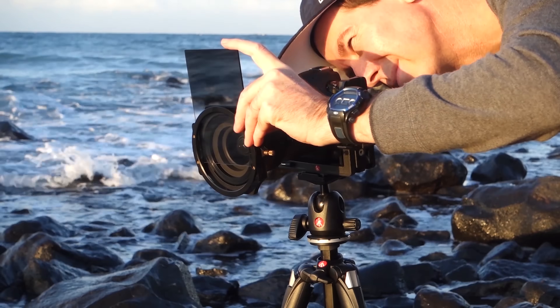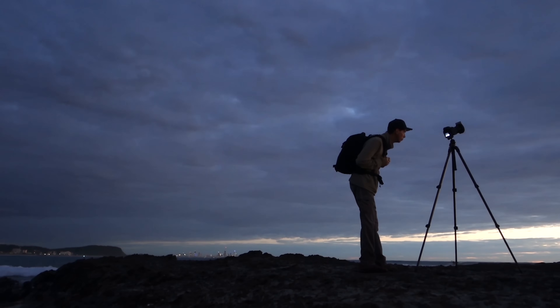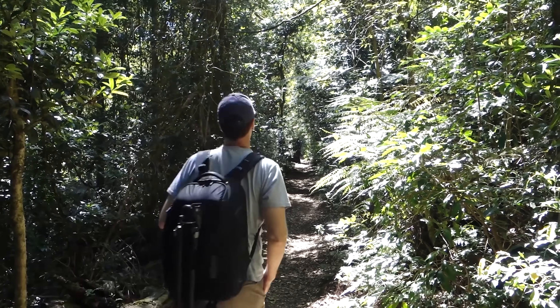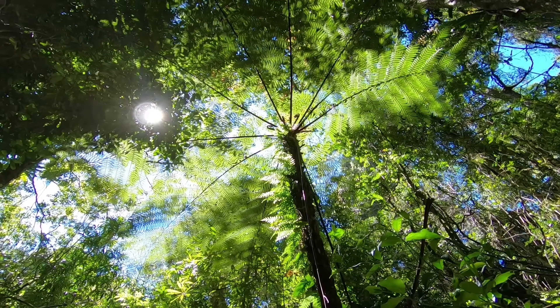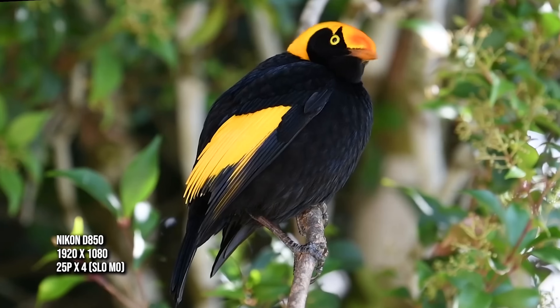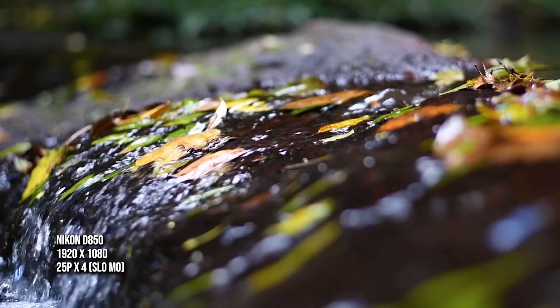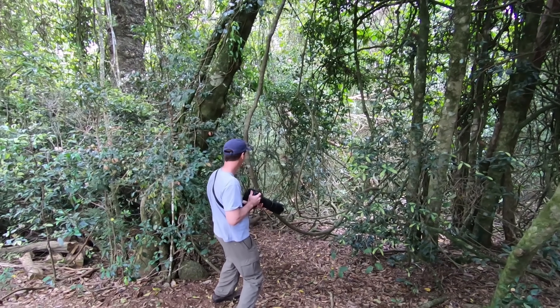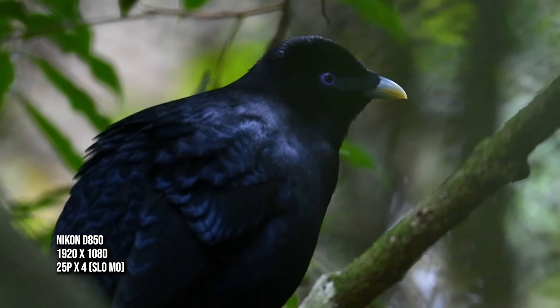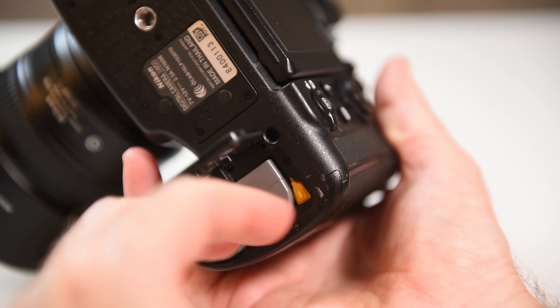The Nikon D850 battery power is, in a word, outstanding. It's no secret it can outlast the Nikon mirrorless counterparts quite substantially. I recently visited a national park here in Australia and I shot waterfalls, lots and lots of birds at high frame rates, video in both 4K and 1080p. By the end of the day, the battery warning light was just coming on the D850. One battery lasted me the entire day.